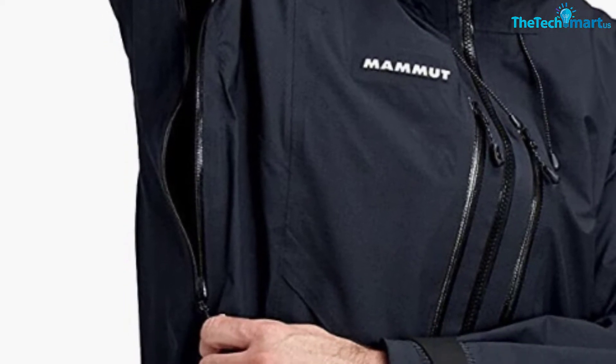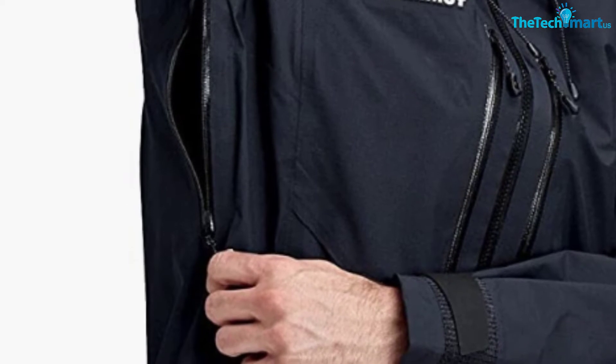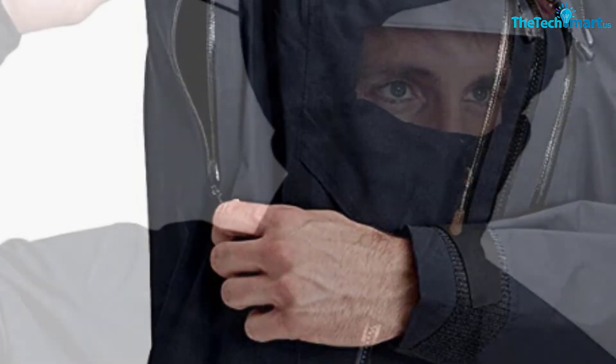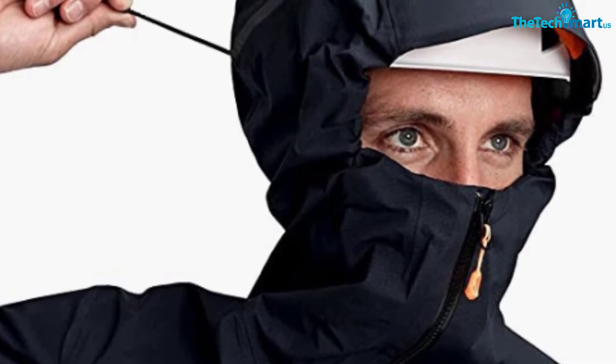There are two deep chest pockets for valuables or anything you might want to access quickly. This is an incredible rain jacket that really comes into its own in the harshest of conditions. It is an investment, and one worth making if you spend a lot of time ice climbing or in the snow.